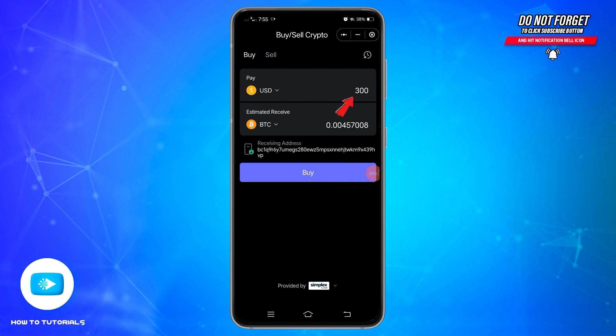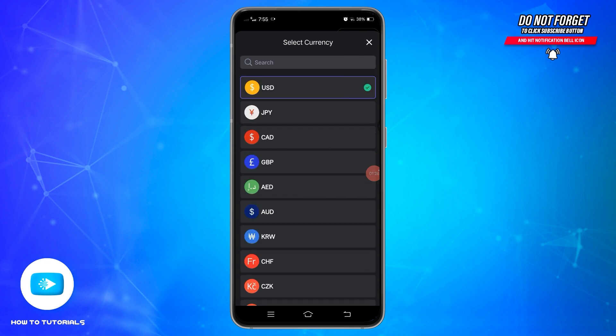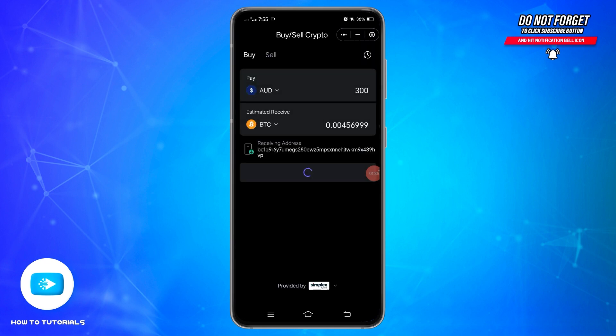Once you select it, at the bottom you will see the amount or the currency that you are going to spend to buy the crypto. Tap on this option and from the list of currencies you can select any one based on your preference. Once you find the one you would like, tap on it to select it.